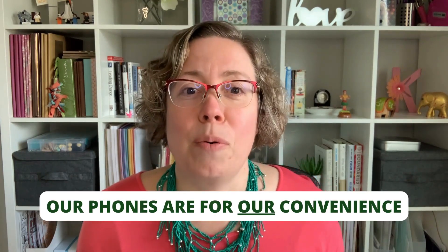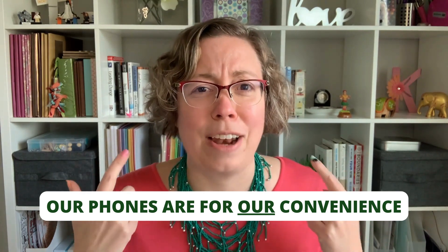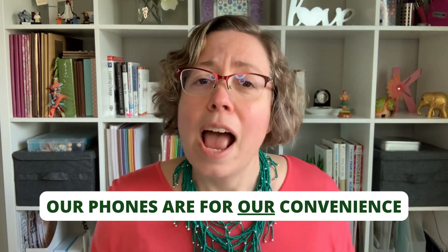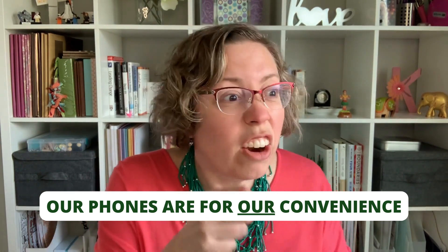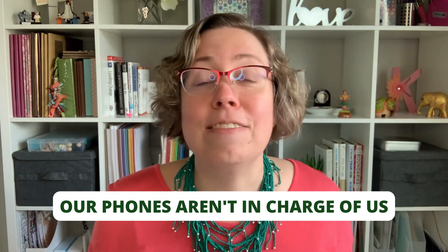I think back to memories of growing up, having dinner as a family around the kitchen table. Given the kitchen layout that I envisioned in my head, this was obviously in the early 80s. And the phone would ring during dinner, and my mother would point her finger around and look at all of us: "Don't you dare answer that phone — it's there for our convenience." I have taken that approach. Even now as I approach 50, the phone is here for my convenience.